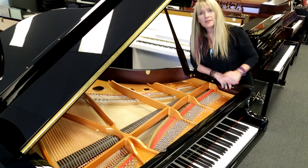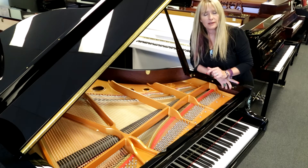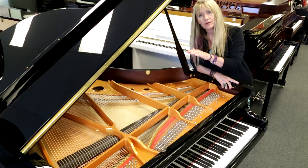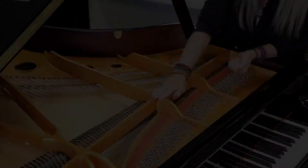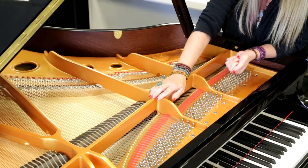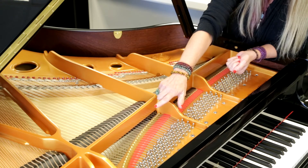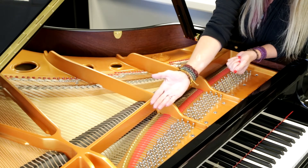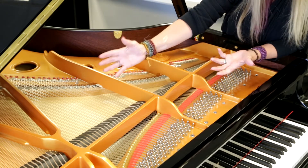Pearl River also, in stringing their piano, used wire from Germany, and they wind their own copper on the base end of the strings. The GP-188 has a 22-pound hammer with a T-fastener. The hammer actually comes up, strikes the string, which creates the sound that goes across the solid spruce soundboard.